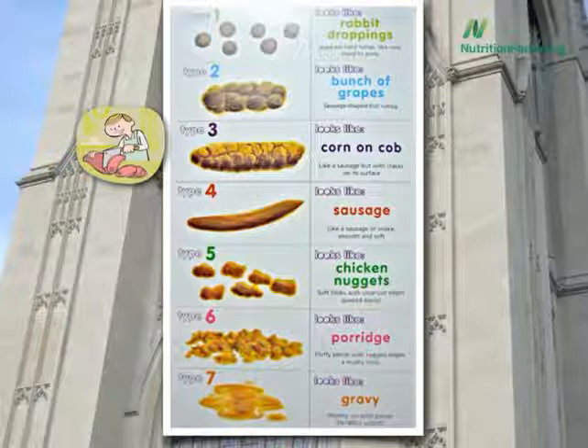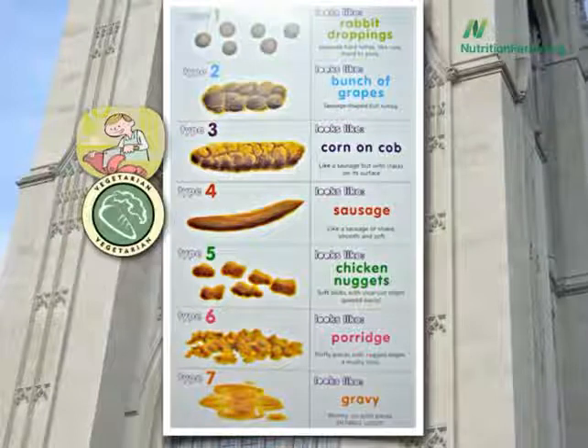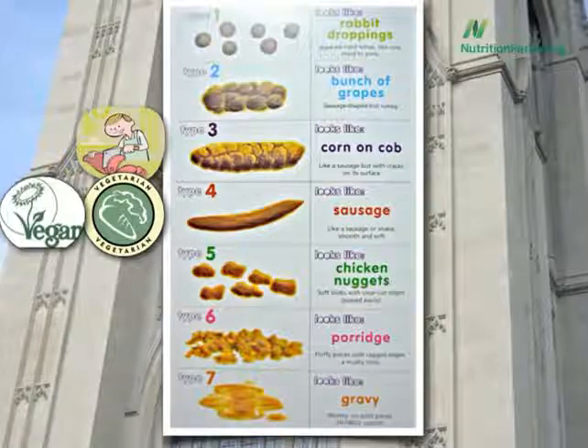What about vegetarians? One, two, three, four, five, six, or seven? Number four—right where we want to be. And finally, what about vegans? On average, number four as well.